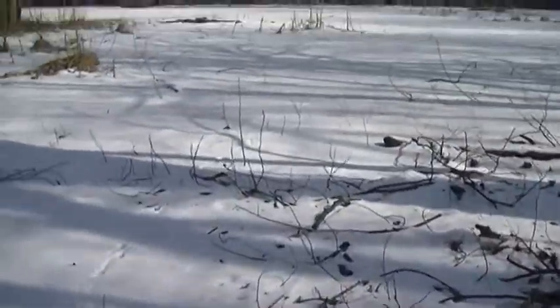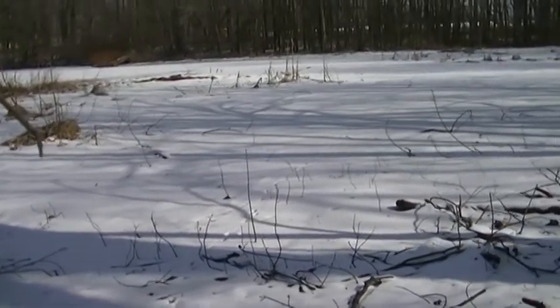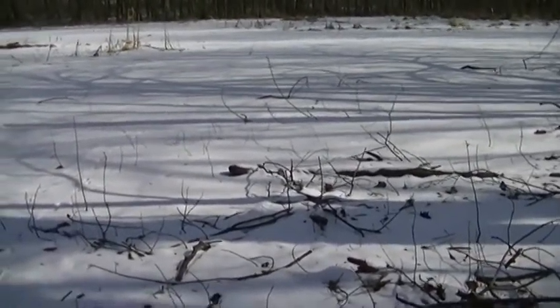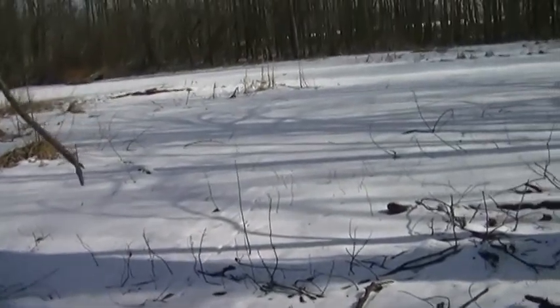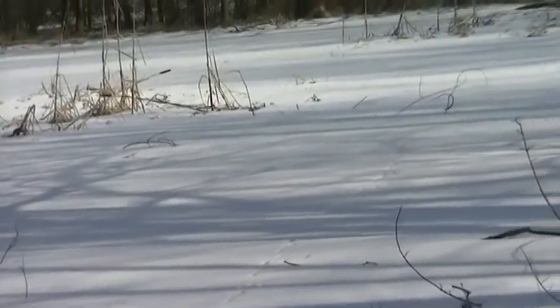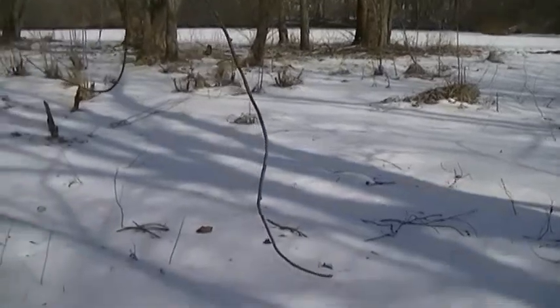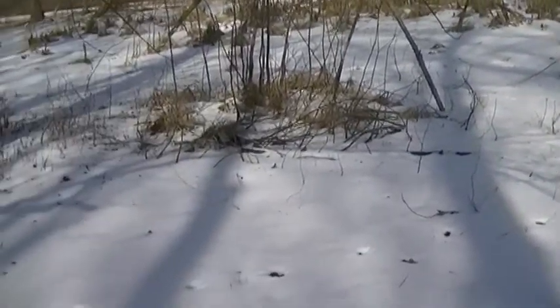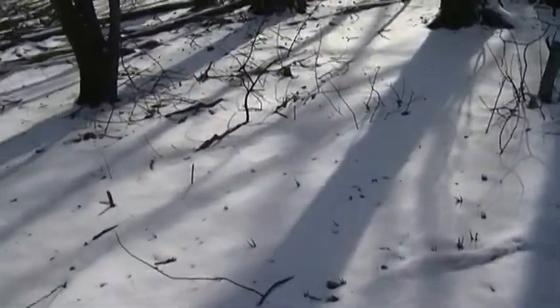Getting pretty close to the edge of the water — you can hear the snow cracking underneath me. This whole area is really marshy when it's all thawed out and the water's flowing. I don't know if you can see those tracks right here — they move out there, and that whole area is covered with water generally. Super marshy when it's thawed out.